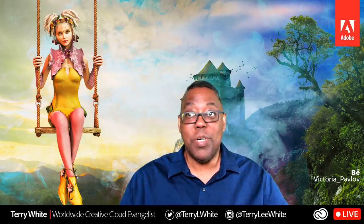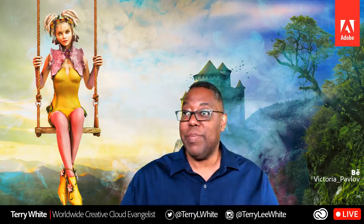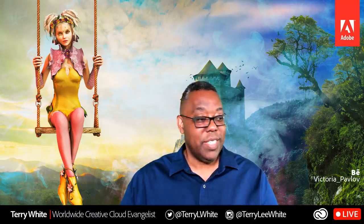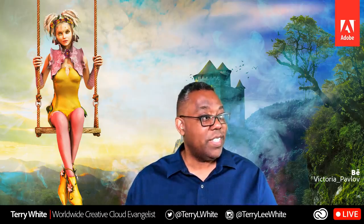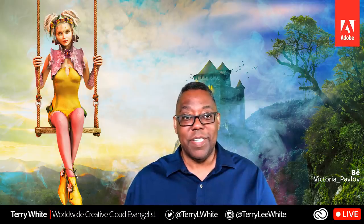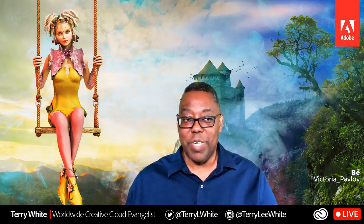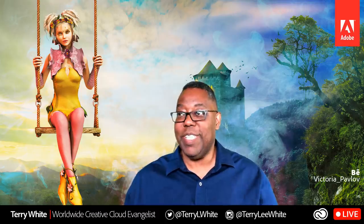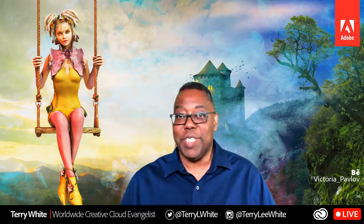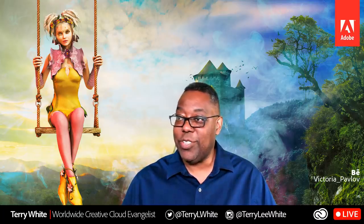Welcome everyone to another Creative Cloud Monday where we're going to be talking about photography. I'm dedicating my Monday streams to something photography or photo related, and today is no different — we're going to talk about making your photos look better.